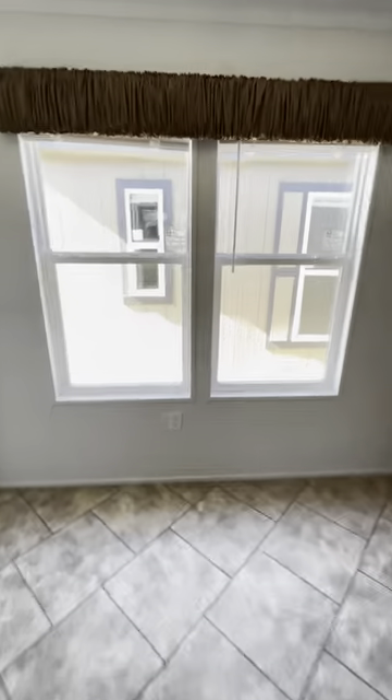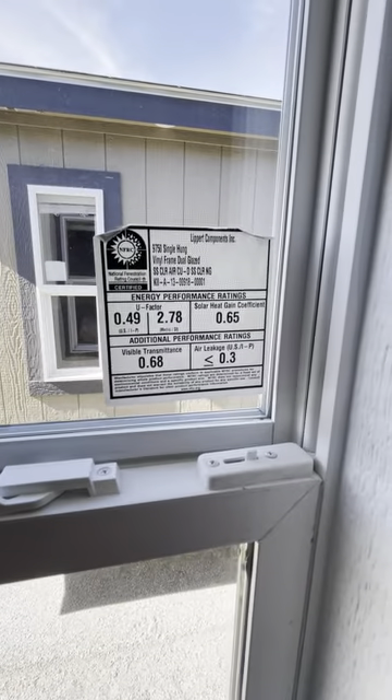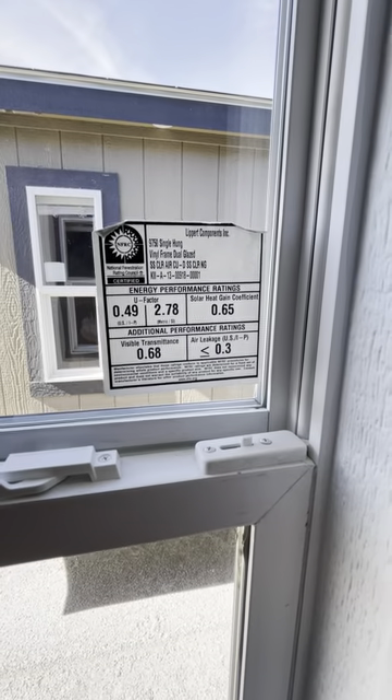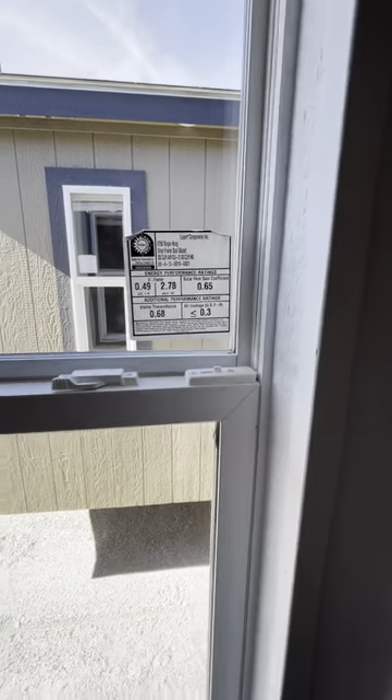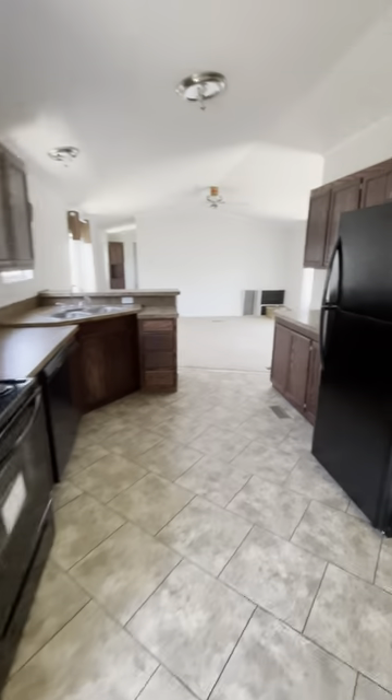Now folks, these are high quality windows that you get with a Solitaire home. That right there breaks down the U-factor, your solar heat gain coefficient, and your visible transmittance — your air leakage. These are vinyl tilting thermopane windows, so those are real fancy. Really easy to clean and maintain.